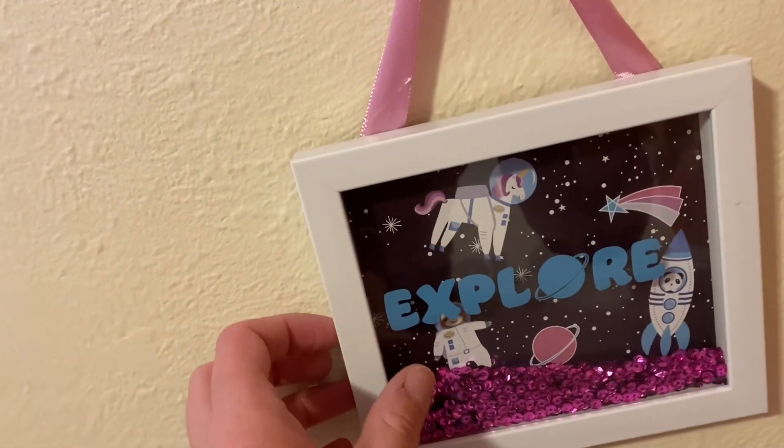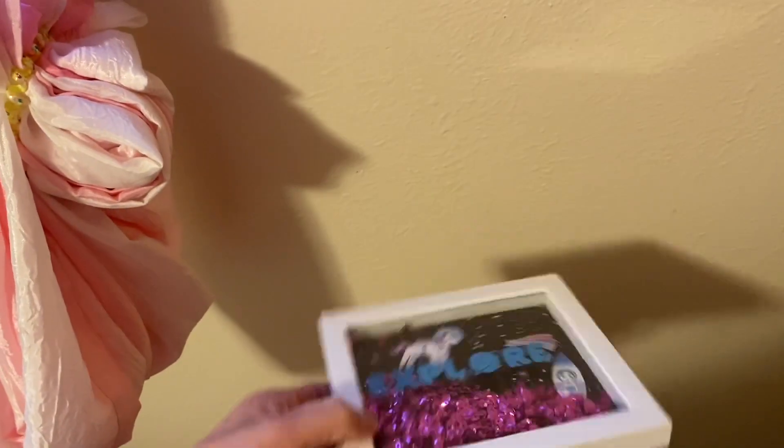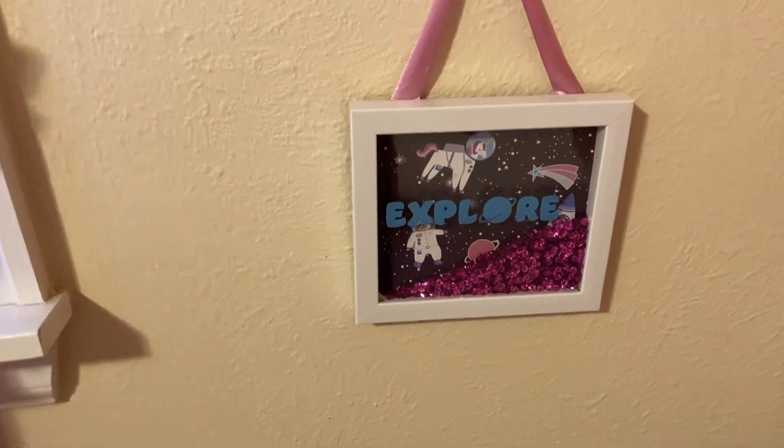The next thing I got from Dollar Tree was this cute little unicorn glitter sign. She takes it off and plays with it — I have it placed lower so it's at her level — but I thought it was super darling.